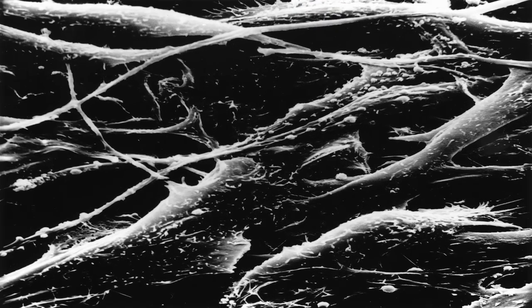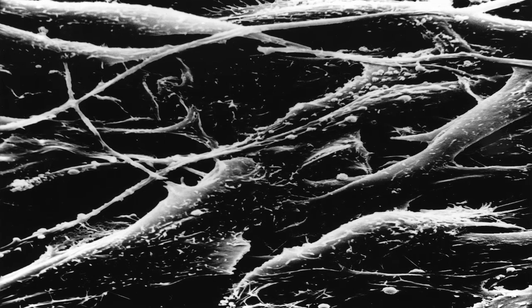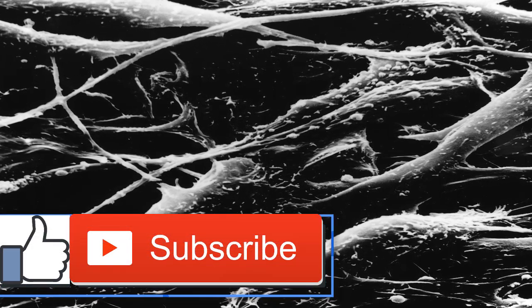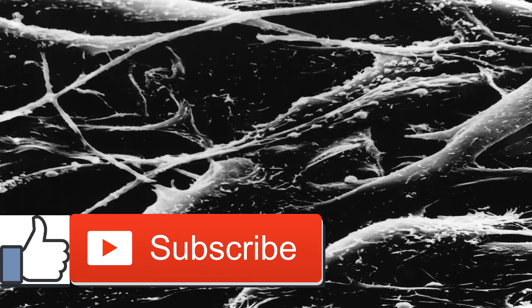The spot is typically larger than 6 millimeters in diameter — the size of a pencil eraser. Evolving: this is a new addition to the former ABCD list. It acknowledges that if a mole changes in any way, this is good cause to see your doctor.